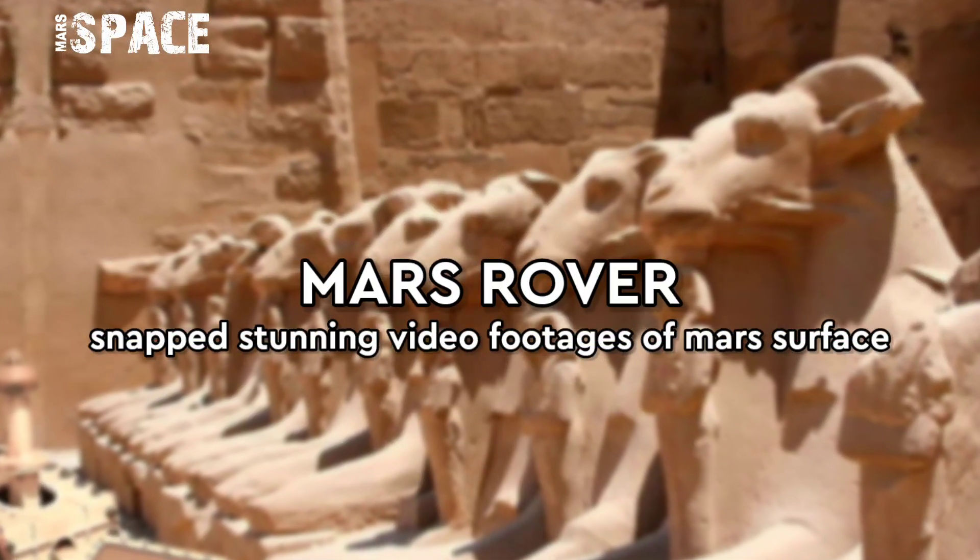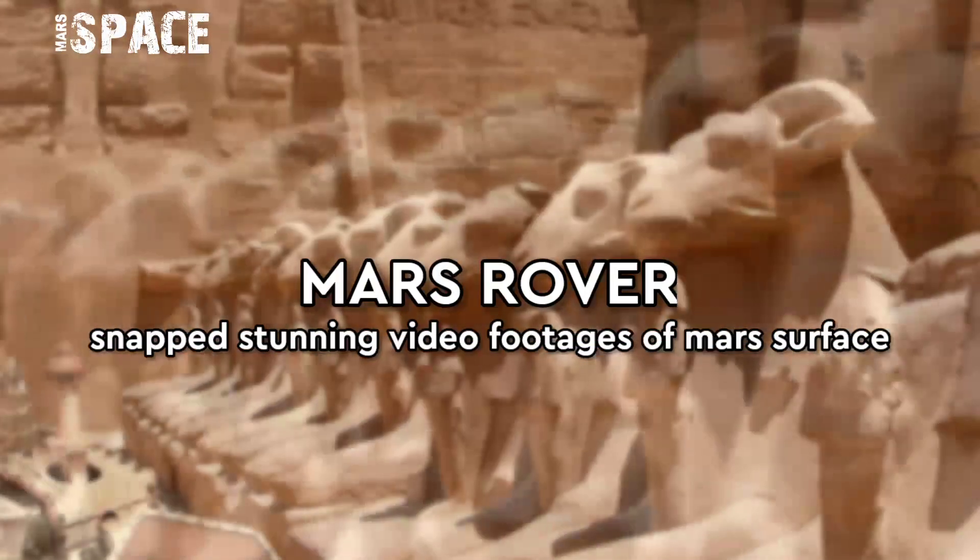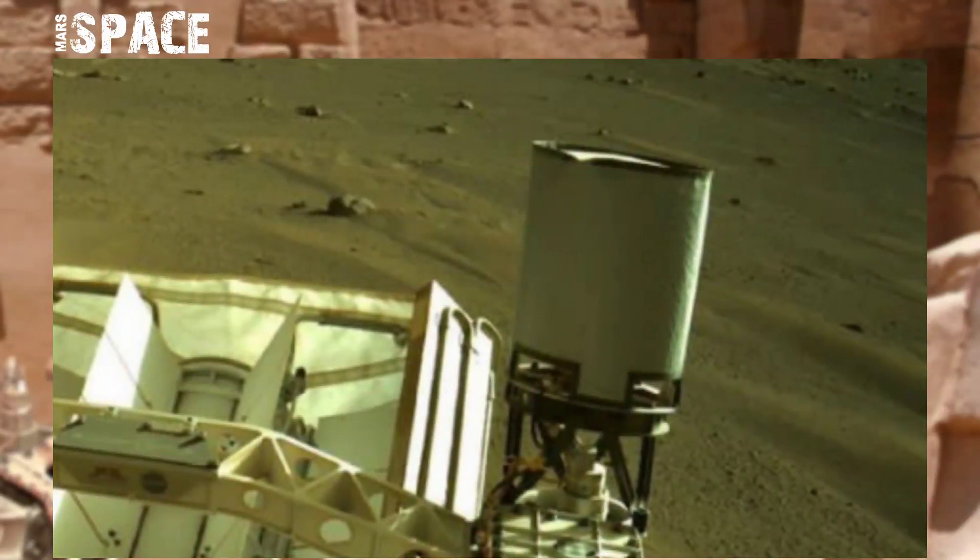Hello everyone, welcome back to our YouTube channel Mars Space. If you're new, hit the bell icon with thumbs up, please watch the full video and subscribe to my channel.